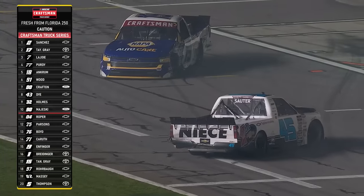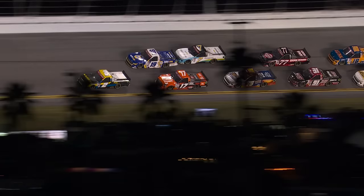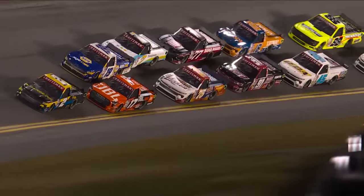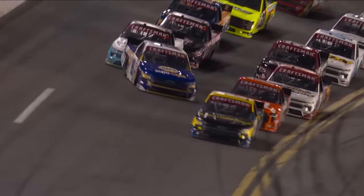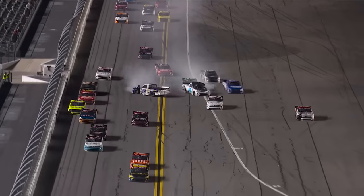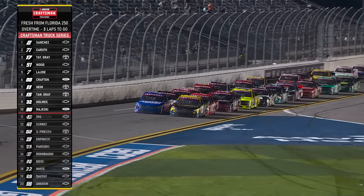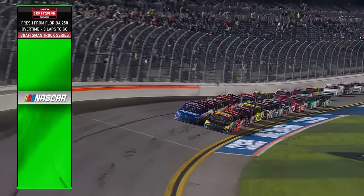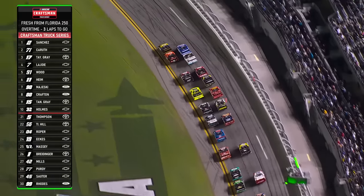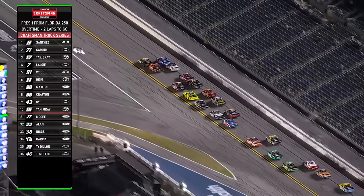Eckes, Sauter, Parsons right there battling for the lead. Is this a push gone awry, or did Christian just get loose? Looks like maybe Taylor Gray came up a bit, and maybe that caused Christian to turn to the right and then it went around. Overtime at Daytona — Sanchez and Carruth on the front row. Great start by Sanchez, but Carruth and LaJoy are coming hard on the outside.